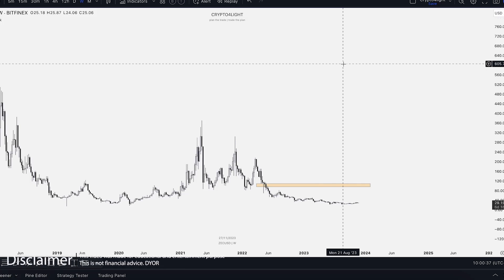Welcome back guys to the CryptoFalloy channel. Today we'd like to talk about Zcash targets for the next bull run with my custom indicator set. Let's dive in.